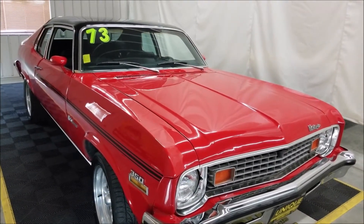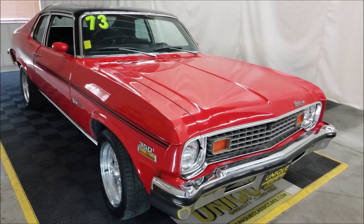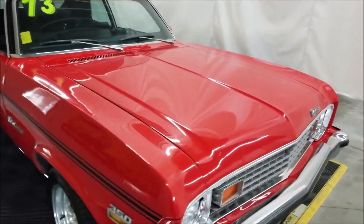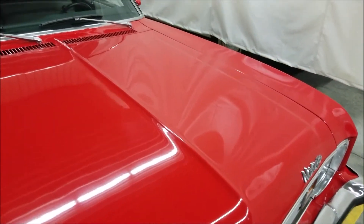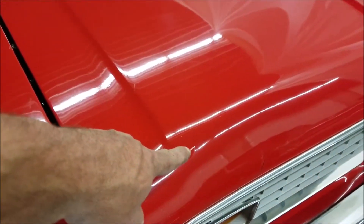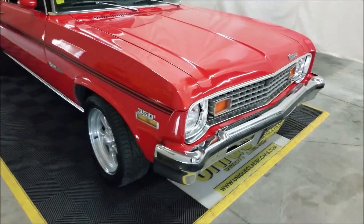It would have originally been a silver car and has had a repaint along the way to red with a black top and black stripe going down the side. Paint has a nice luster to it — I'd consider it a nice driver quality paint, not perfect by any means, but very, very nice. Few blemishes here and there.